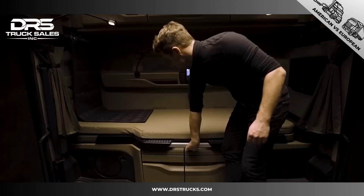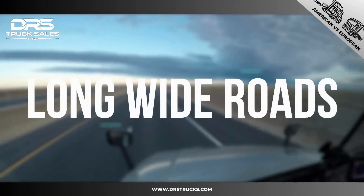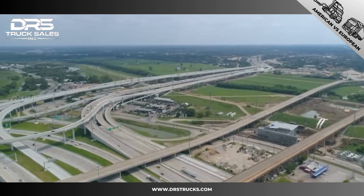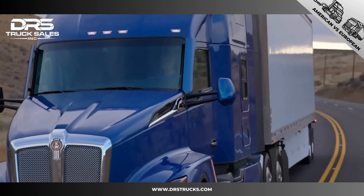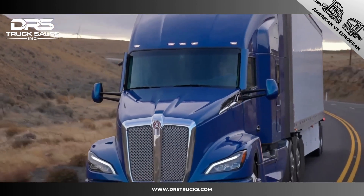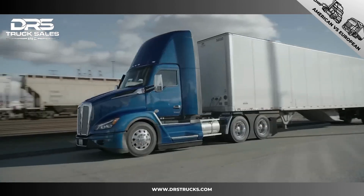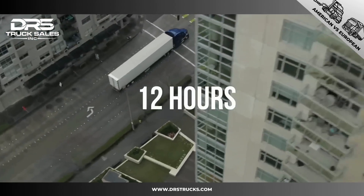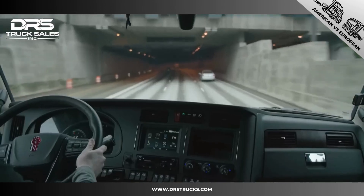Much of an American truck's life is spent on the interstate system, where the lanes are wide and the roads are straight. For that reason the long wheelbase of the truck is acceptable and typically makes the ride much more comfortable. Considering they are allowed to drive up to 12 hours every 24 hours, whereas European truckers can only drive 9 hours, that extra comfort is important.